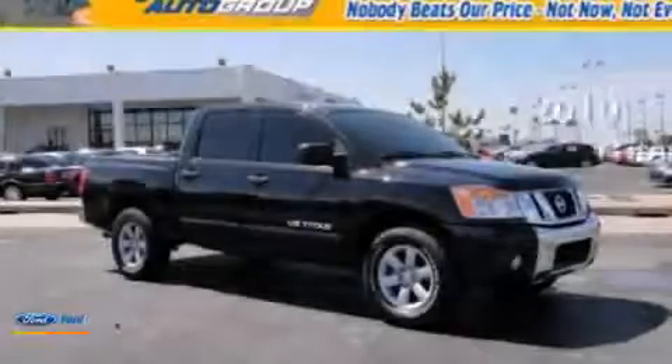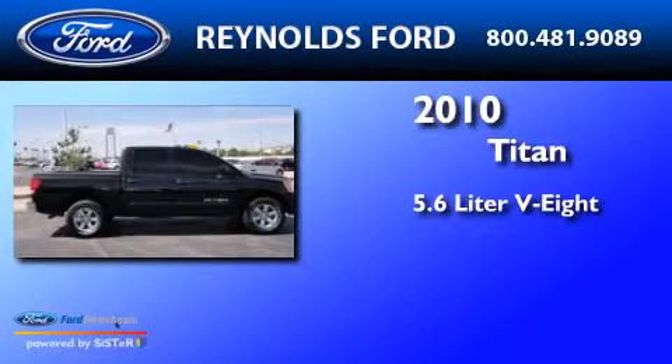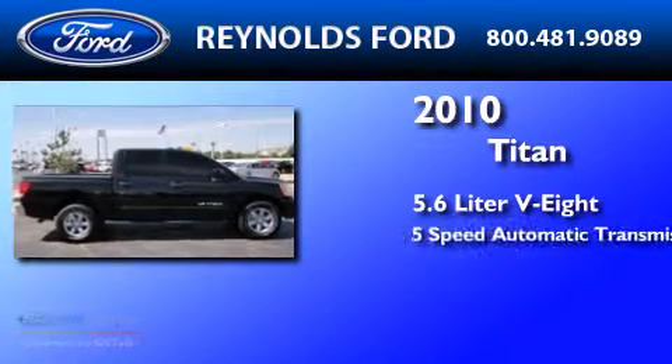This is a 2010 Nissan Titan. It features a 5.6-liter 8-cylinder engine and a 5-speed automatic transmission.